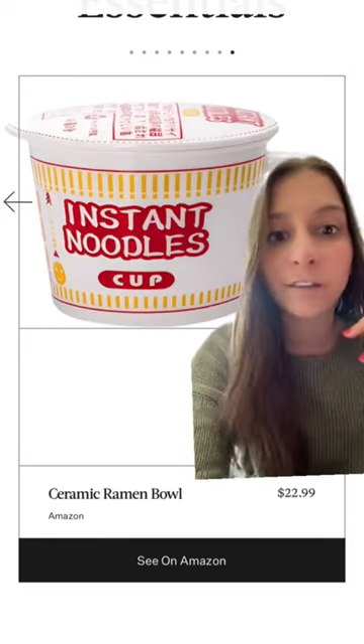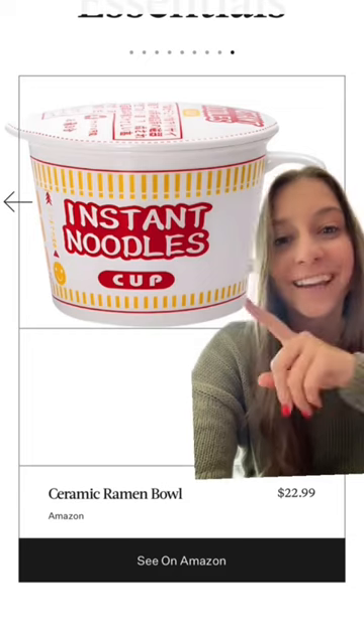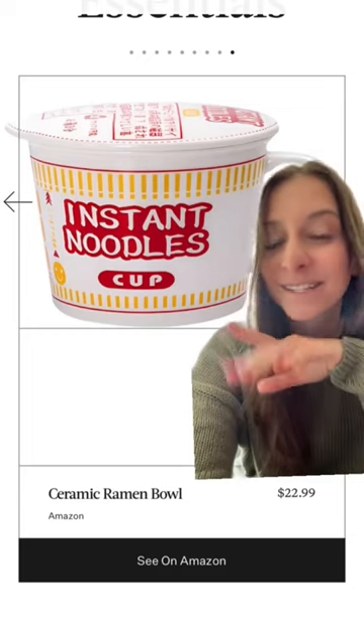If you want to make your homemade ramen feel like a little bit more effort, you can get this really cute instant ramen ceramic bowl.